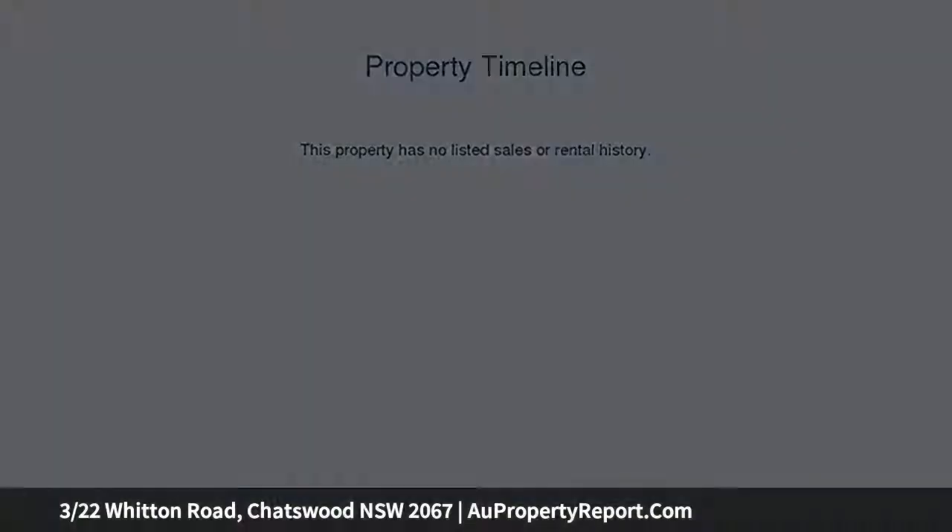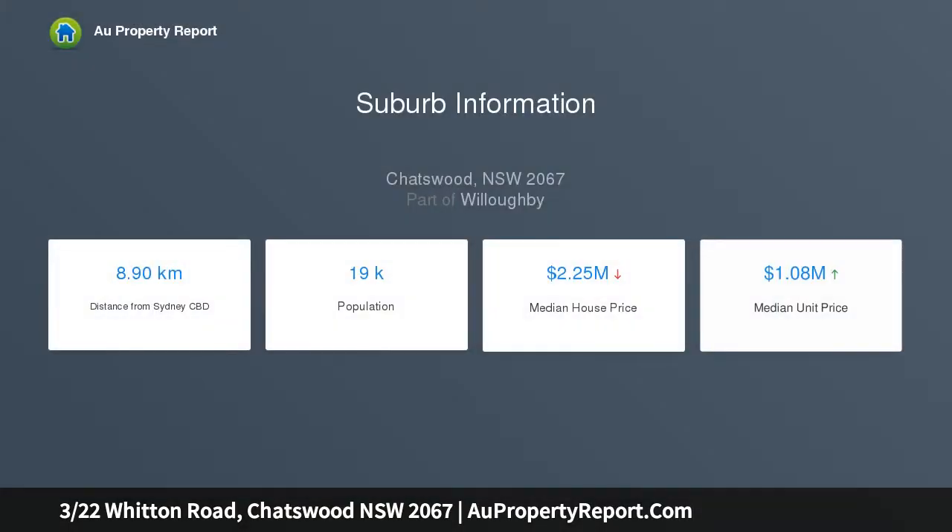This spacious home enjoys excellent cross ventilation with windows in every room. It is a stroll to Chatswood Primary and High Schools, shops, and Chatswood Station.